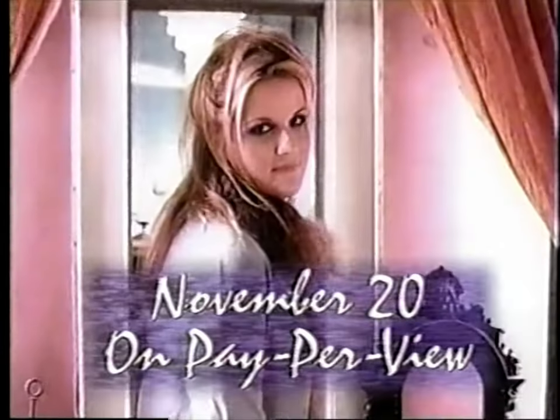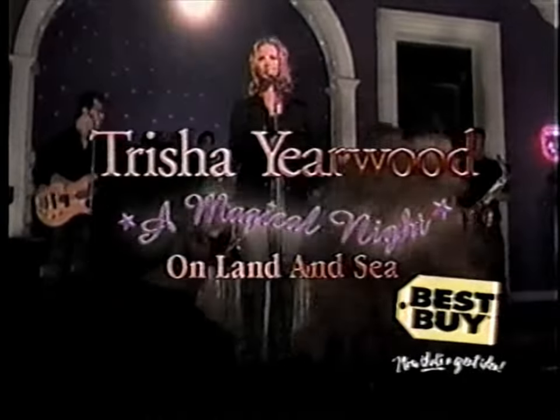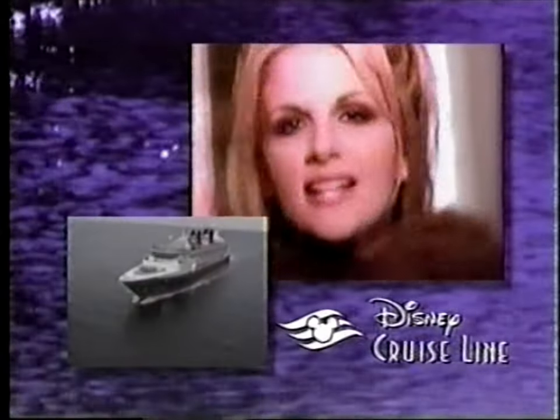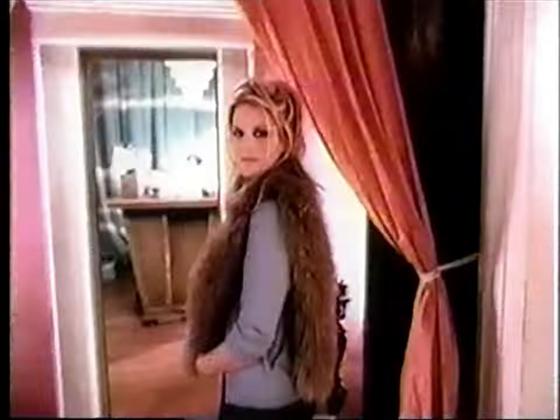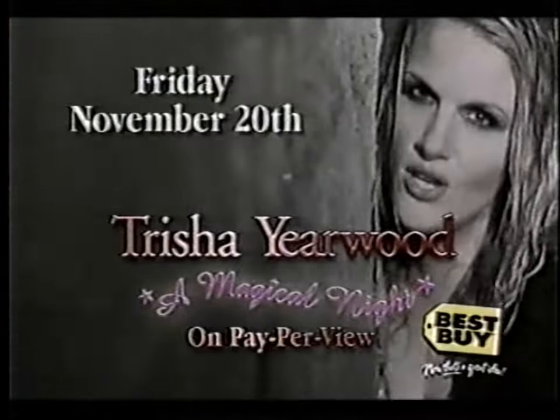Coming November 20th to pay-per-view: The Big Bang Concert Series proudly presents Tricia Yearwood — A Magical Night on Land and Sea, sponsored by Best Buy. From Walt Disney World Resort and aboard Disney Magic, CMA's Female Vocalist of the Year and Grammy Award winner Tricia Yearwood performs her greatest hits, plus new songs from her latest CD, Where Your Road Leads. Tricia Yearwood, Friday November 20th, only on pay-per-view.